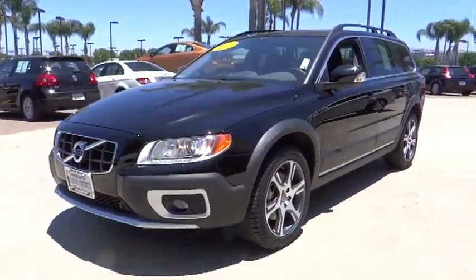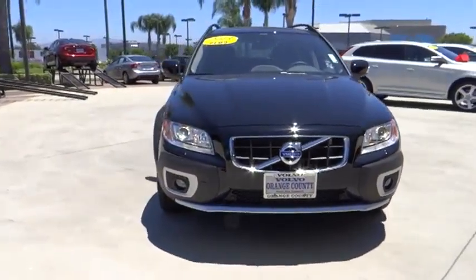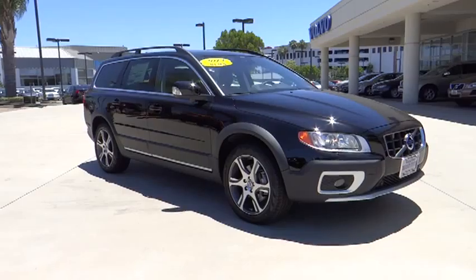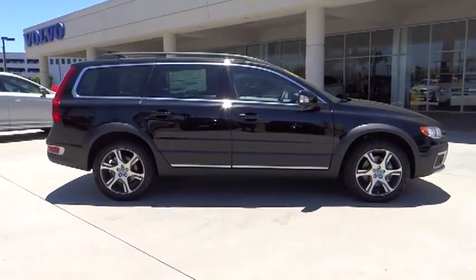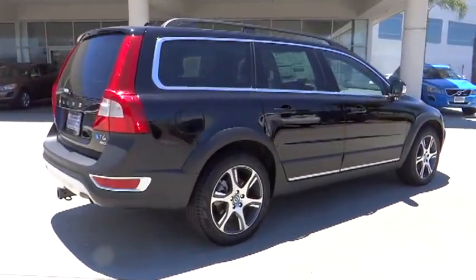The 2013 XC70. The XC70 is safe by nature, human nature. Your humans are safe with us, and it is priced below $45,000. This vehicle has less than 7,000 miles. This isn't just a vehicle, it's an experience. So stop in for a test drive today.